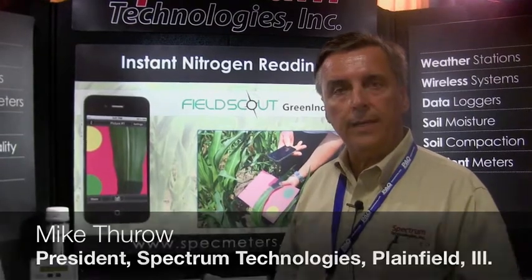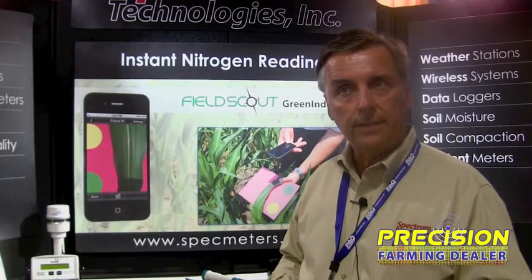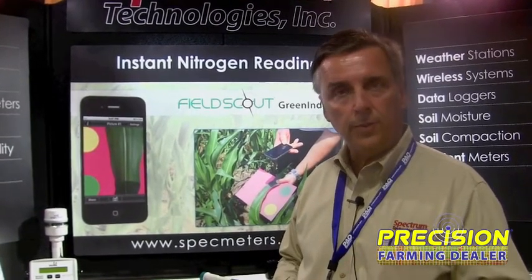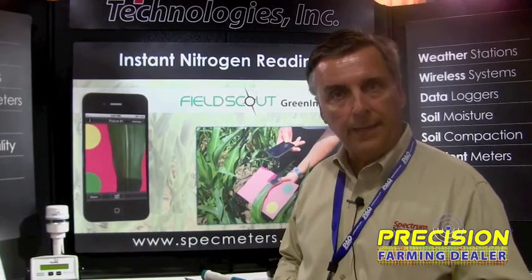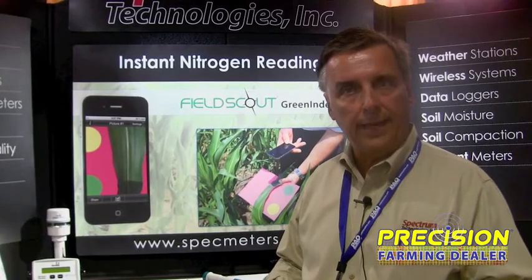The primary focus is bringing measurement technology to all of agriculture. Basically four product groups: weather monitoring, nutrient management, pest management, and then soil properties like soil pH, moisture, and compaction.